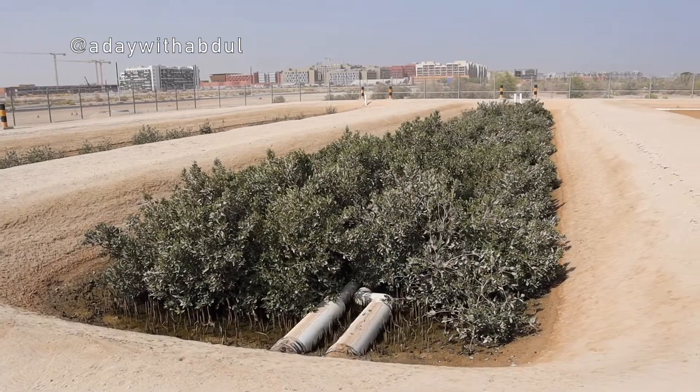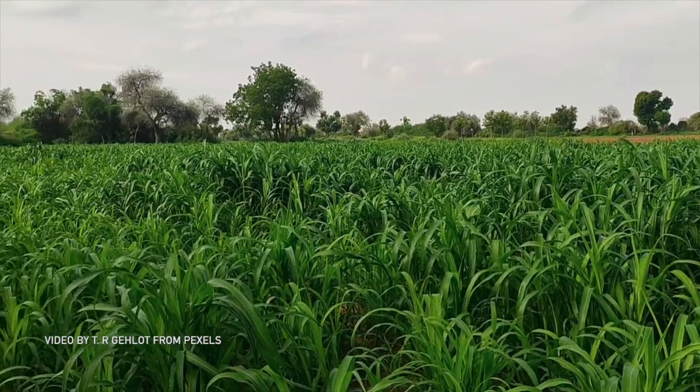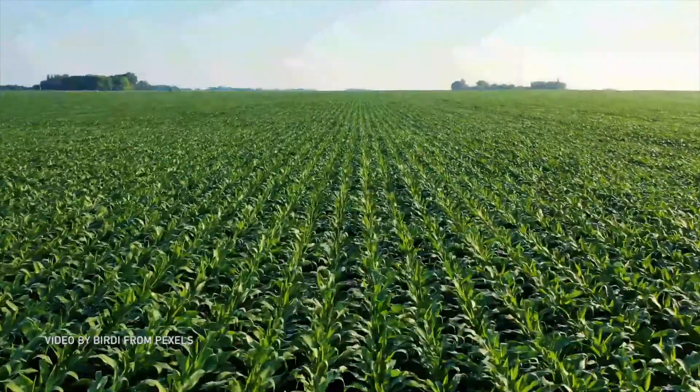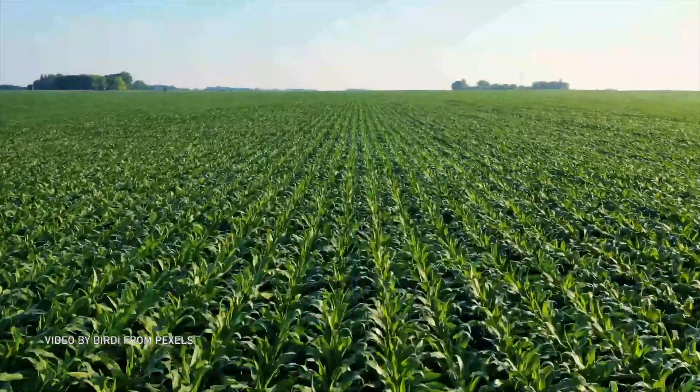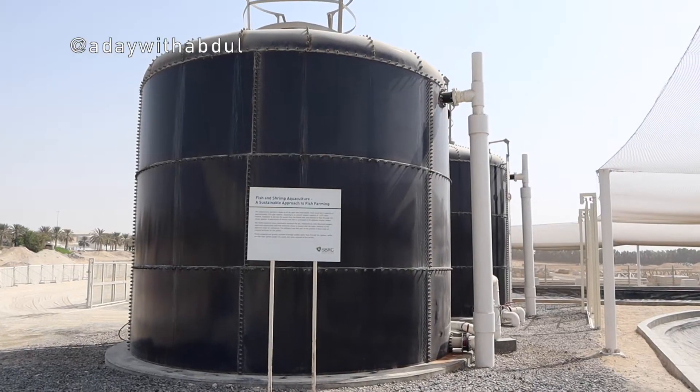The mangroves basically clean the water and sequester some carbon, as trees do. The reason this project is important is because normally when people talk about biofuels, they immediately think sugar cane or corn or other types of feedstocks that require fresh water and arable land. That is the main point of this project — we are growing this halophyte plant in non-arable land and using seawater.